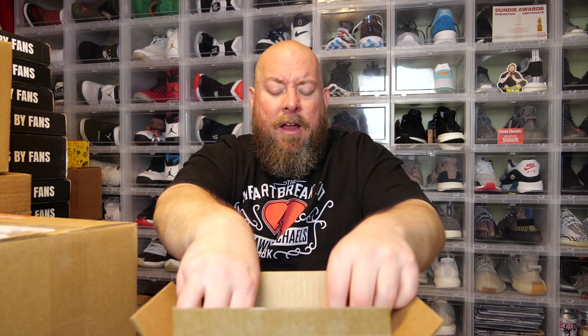Those two appetizers I'd consider a W. Here we go though - this is what you came for, this is why you clicked on this video. You want to see this box. Let's see what this one was about.